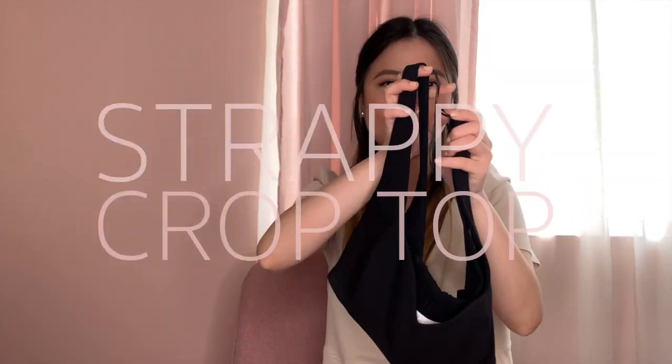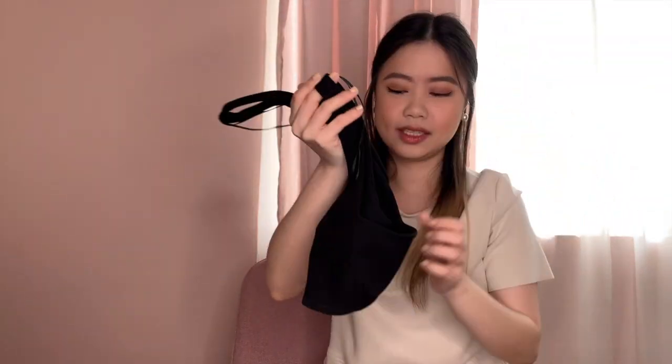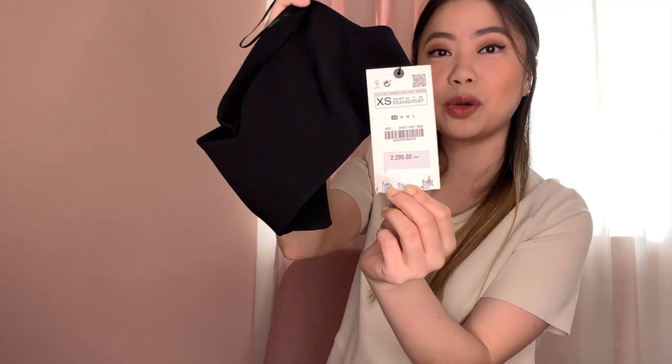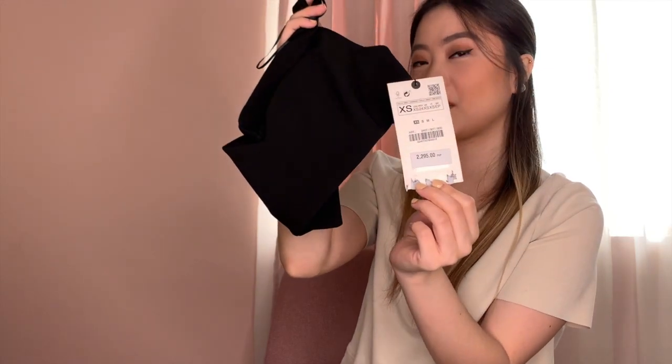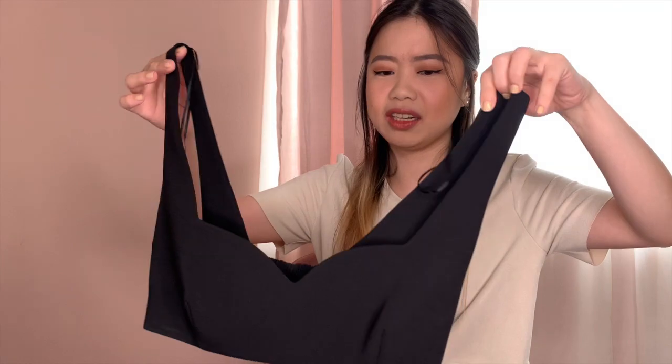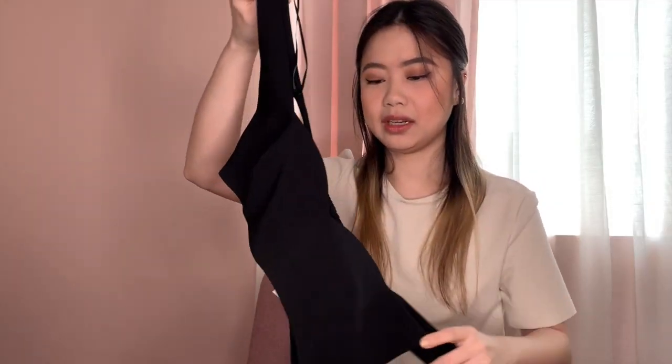Next up is this cutie — a strappy crop top, size extra small. Original price is 2,295 for this crop top and I got this for only 695. Oh my god, 695 from 2,295 — that is a great steal! But looking at it now, it seems kind of big and the straps seem a bit too long. We'll see later when I try it on. But 2,295 to 695 — why not?